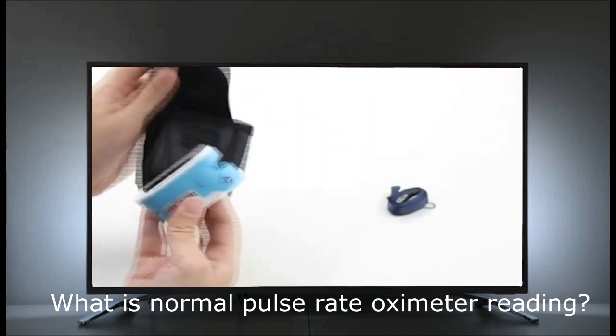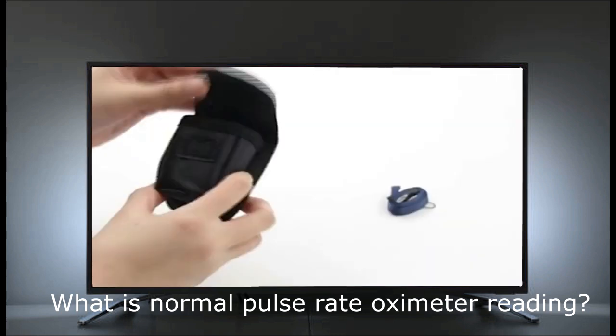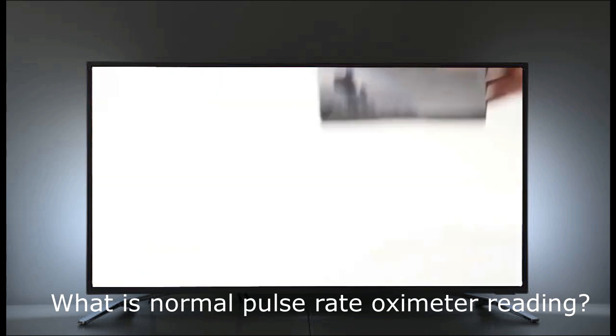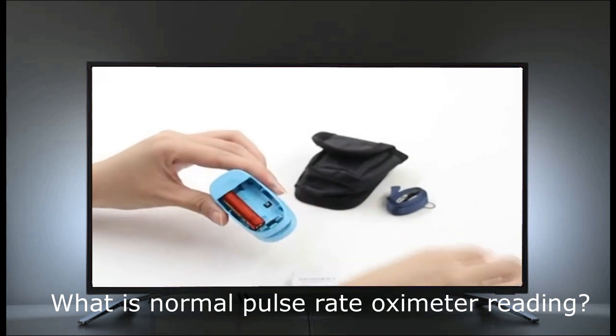If someone has COVID-19, a pulse oximeter may help them keep watch over their health and to know if they need medical care. However, while a pulse oximeter may help someone feel like they have some control over their health, it does not tell the whole story.